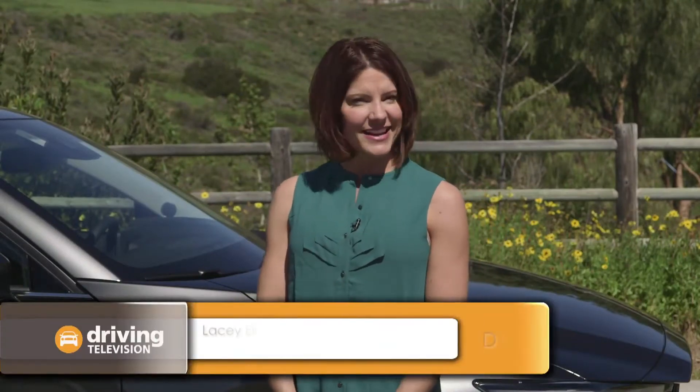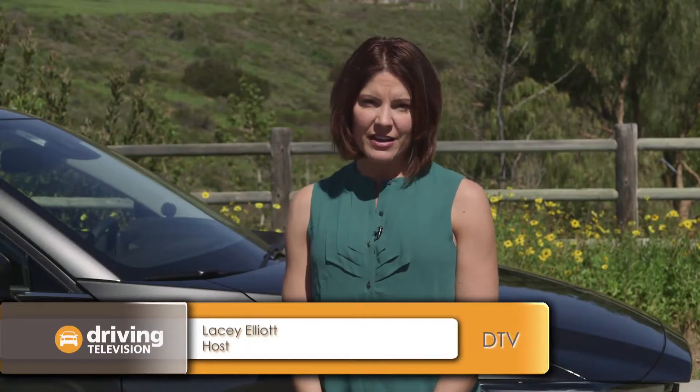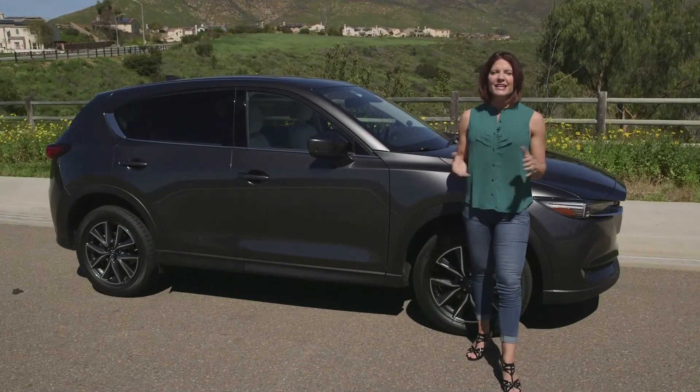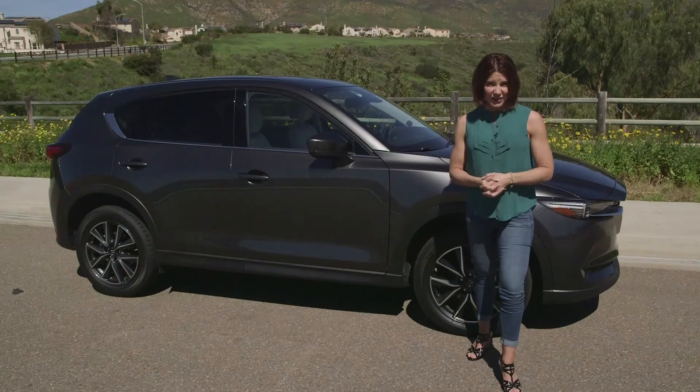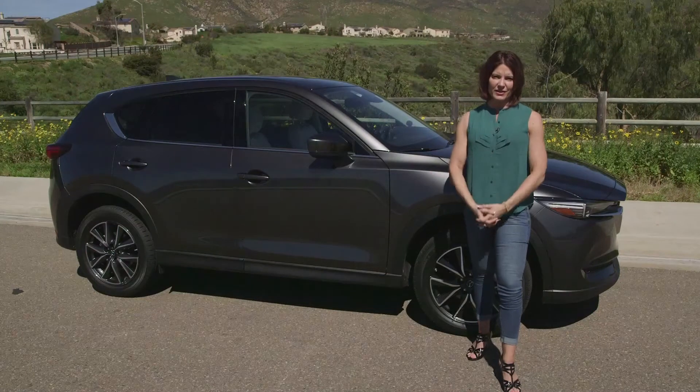It was back in 2013 when Zach was invited to sunny California to check out the brand new Mazda CX-5. He was really impressed with its fuel efficiency, styling and handling. Zach also predicted that the CX-5 was going to be a winner for Mazda, and he was right. The CX-5 is the top selling vehicle in the Mazda family — in fact it accounts for almost a quarter of all the vehicles that they've sold.